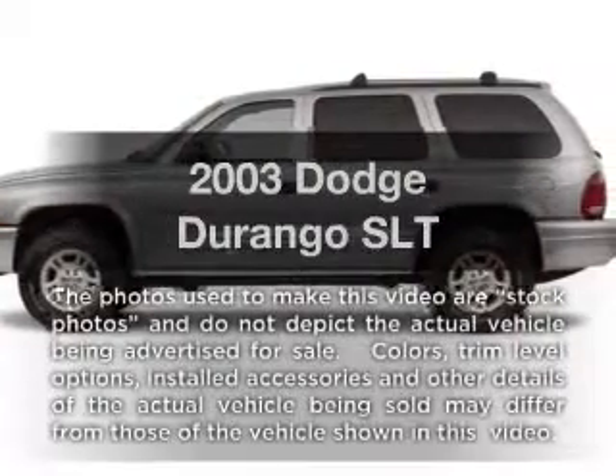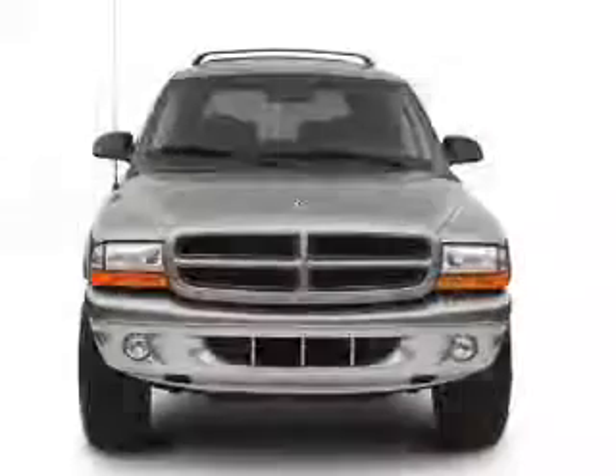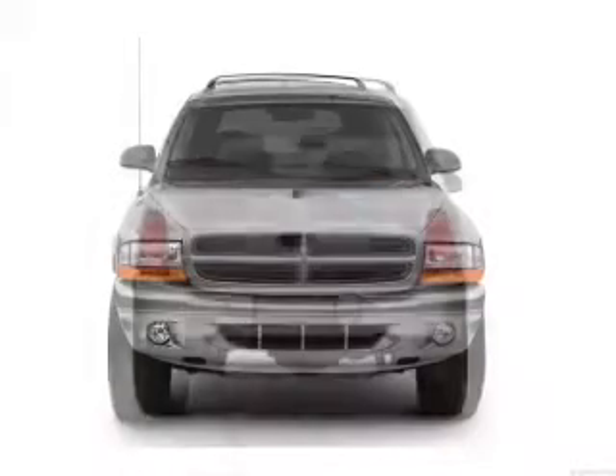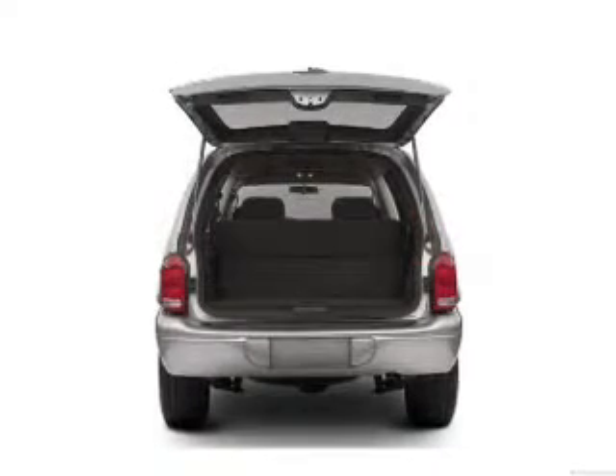Presenting the 2003 Dodge Durango. Everything you need under one roof with this great vehicle. Low mileage is an important factor in your purchase, and this vehicle delivers a low odometer reading with a powerful eight cylinder engine. The powertrain includes four wheel drive that responds smoothly to its automatic transmission.